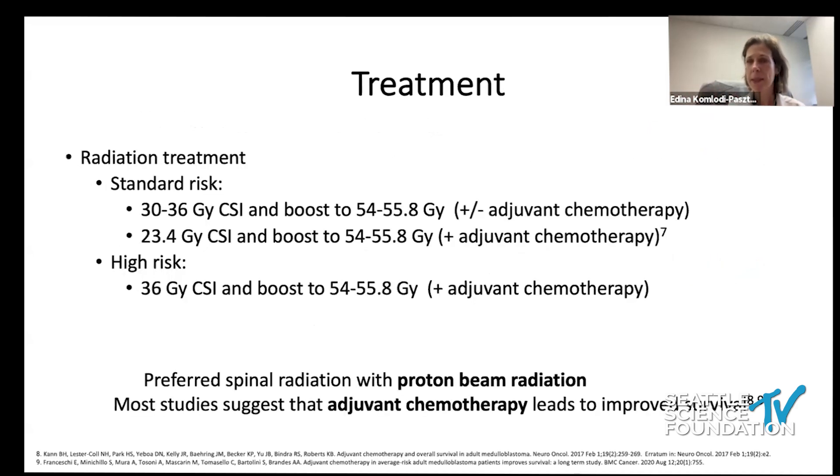Radiation treatment is basically the backbone of treatment — every patient who needs further treatment should receive it. The optimal radiation dose is still under review, and in adults we are trying to determine whether lower dose radiation will be just as beneficial but with fewer side effects. Risk stratification helps decide which group the patient falls into. Proton beam therapy is recommended to save patients from common side effects of traditional radiation.